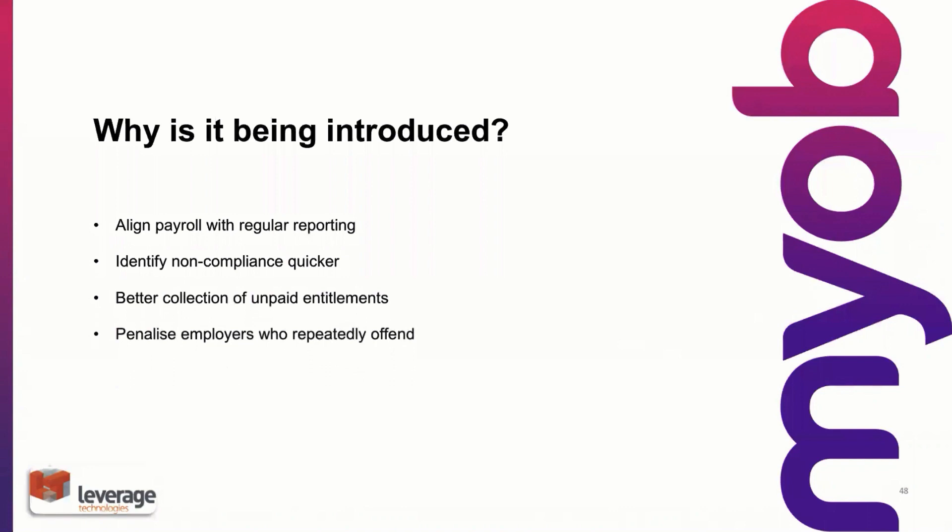So clearly, we're talking about something that we need to take fairly seriously. Having said that, there are clearly benefits on both sides. For the employers and the employees — employees can get a myGov login from the ATO and they'll be able to go in and view their pays and just ensure that their superannuation payments have been made.